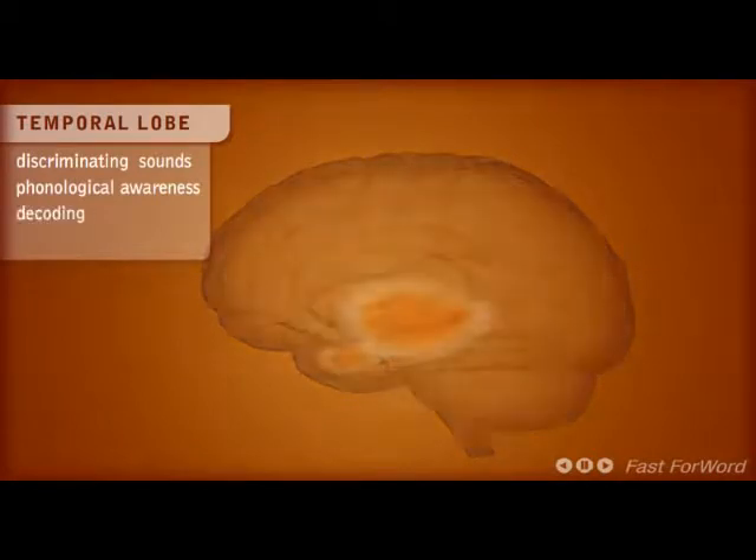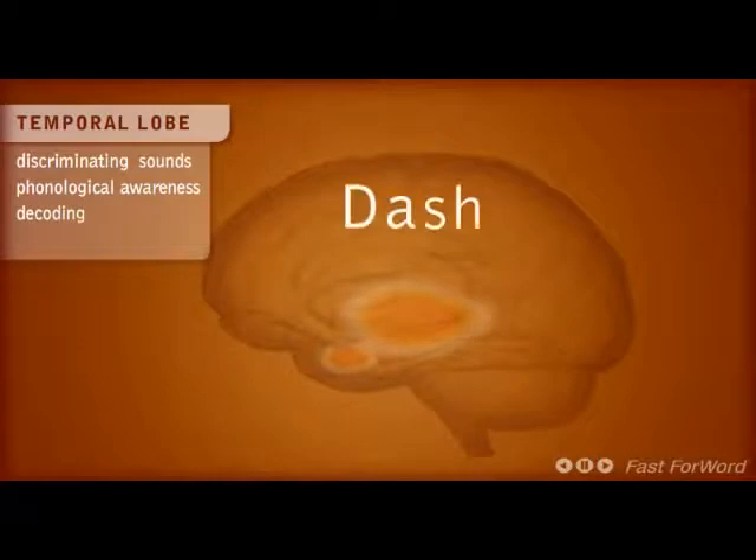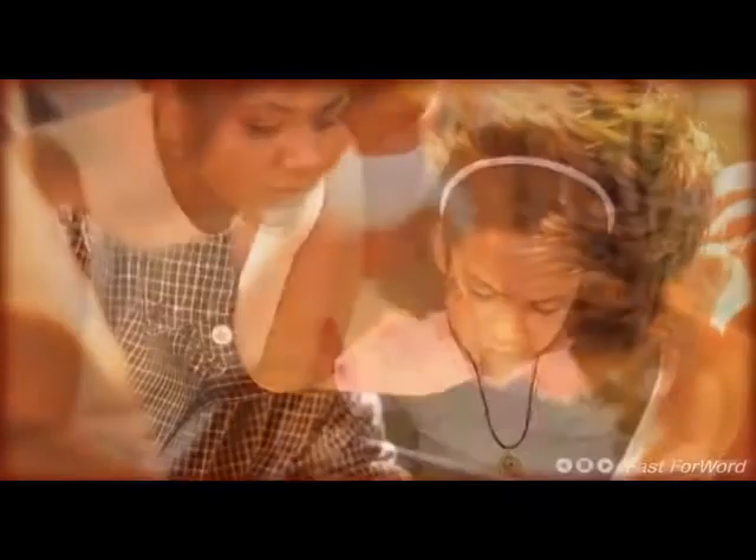Listen to "ba" and "da." The consonant part of these syllables is only milliseconds long at the onset of the word. But misperception of this rapid sound can have vast repercussions when listening to instructions and information. Children who have problems in this area will struggle with phonological awareness and decoding words.